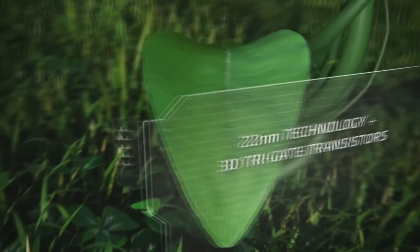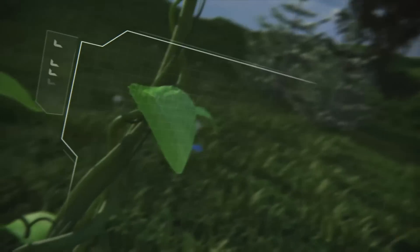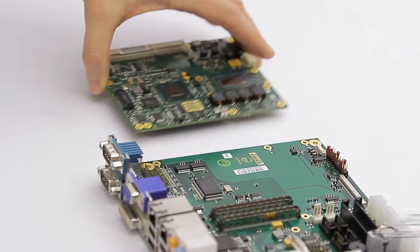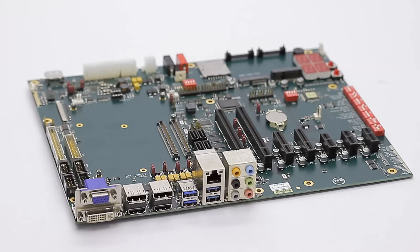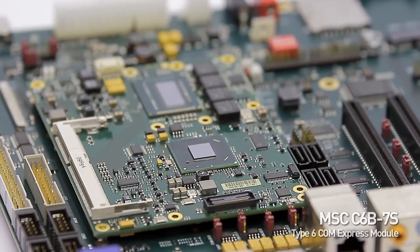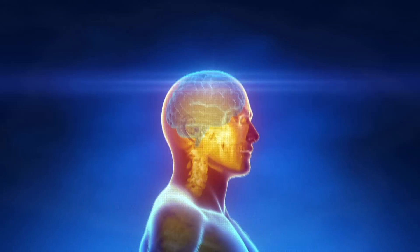Our latest ComExpress modules, based on Intel's third generation core processors, offer the highest computing and graphics power currently available on ComExpress. Both pinouts, Type 2 and Type 6, are available with the MSC-CXB6SI and the MSC-C6B7S product families. These products are ideally suited for medical applications like image processing in computed tomography or robotic surgery.